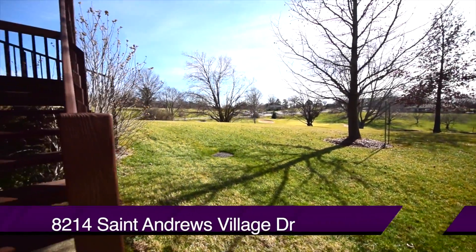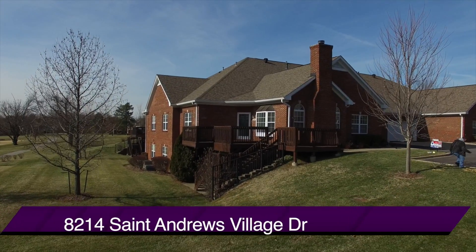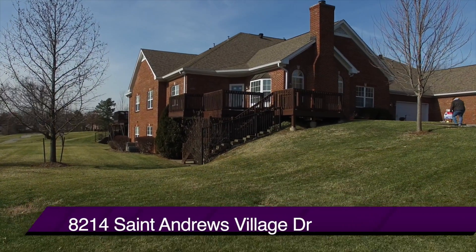Put this one on your list to see — 8214 St. Andrews Village Drive. Thanks for watching.